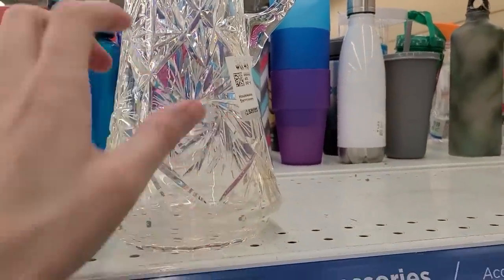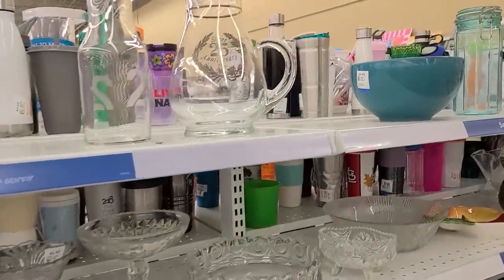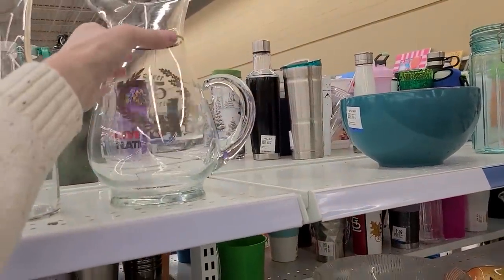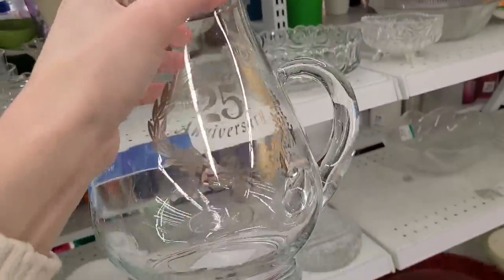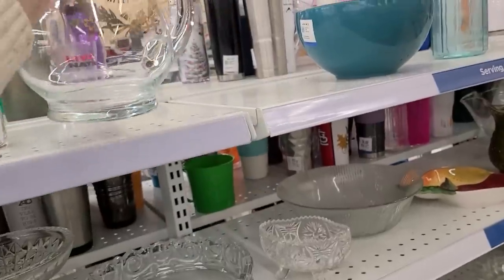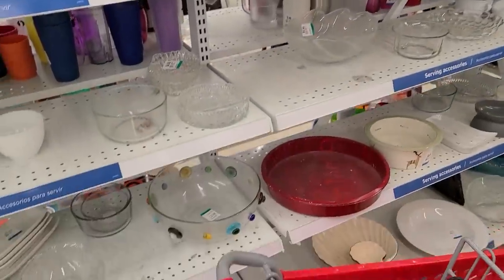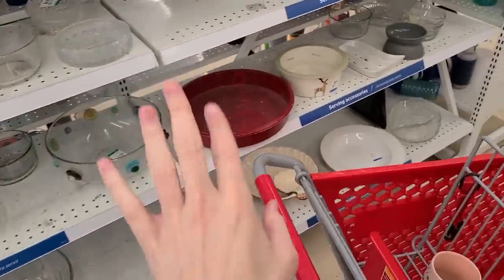These are lovely. $6.50. This is also molded. Oh, 25th anniversary — does anybody use these? I mean, if you've been married for that long, do you really want to be reminded about it? I'm kidding. But when are you using that? I mean, I just don't think anybody did. You just put it in a cupboard somewhere.